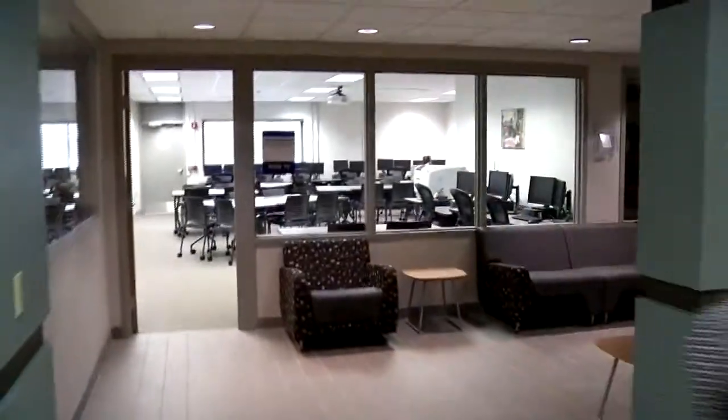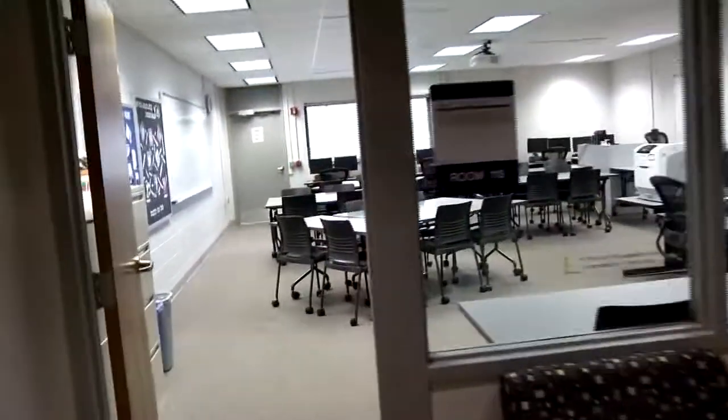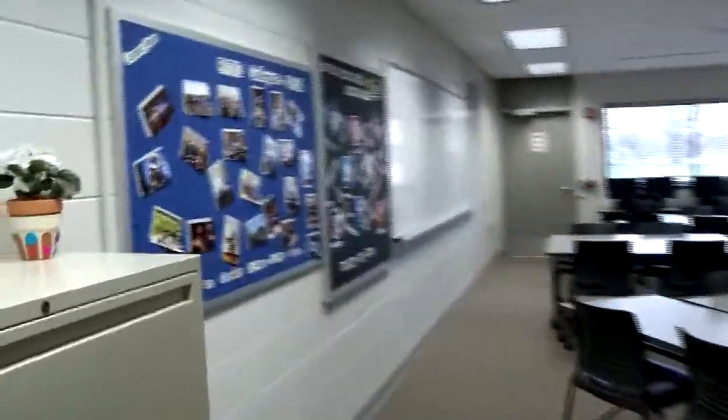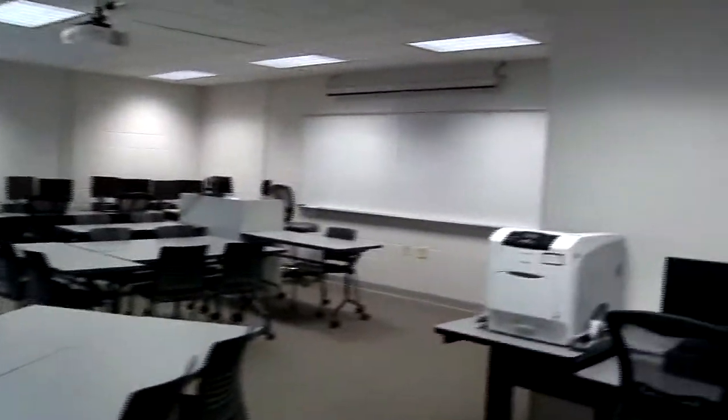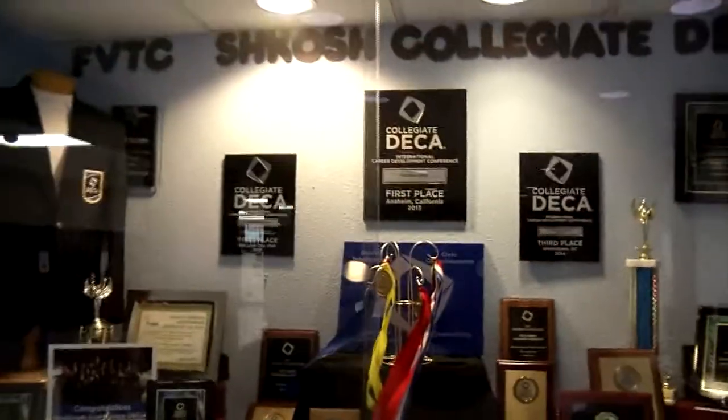Over here we've got some of our different classrooms. This is where a lot of the marketing and business classes take place down in this area. You'll also notice on the walls and in the display case out here, it talks about collegiate DECA. When I was a student, I actually had the opportunity to get very involved with this — it holds a place near and dear to my heart. This is just one of the many opportunities for students to get involved on campus and really engage with leadership opportunities.